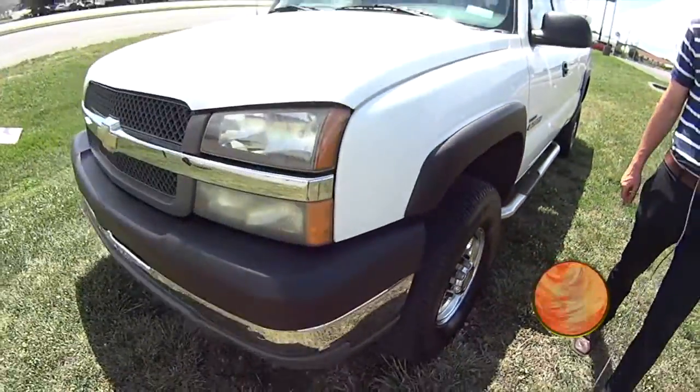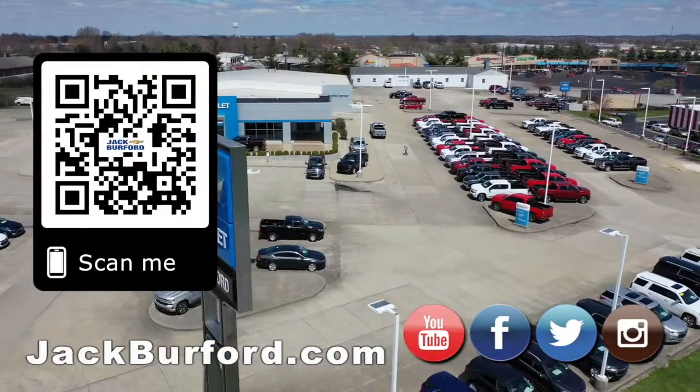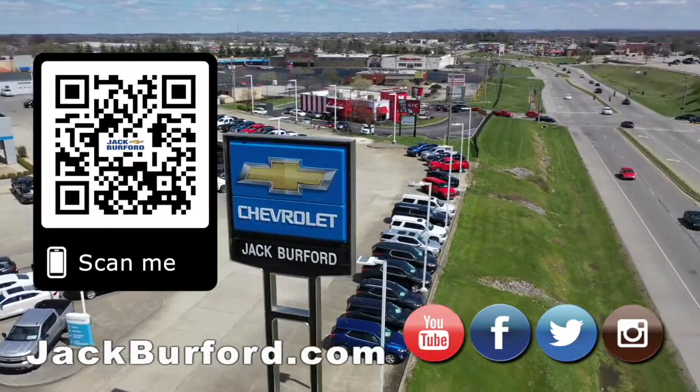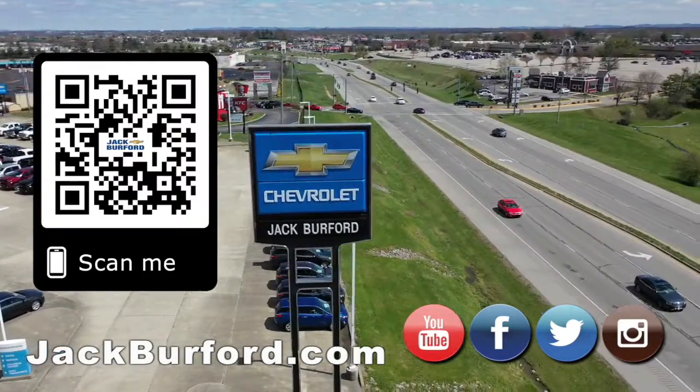Come see us at Jack Burford Chevrolet — why would you buy a vehicle anywhere else? Make sure to visit us at jackburford.com and subscribe to our YouTube channel.